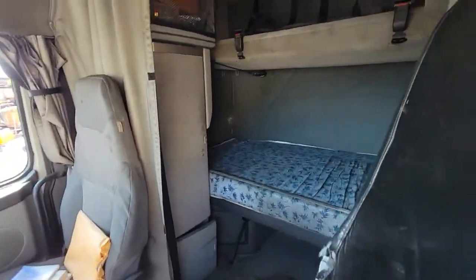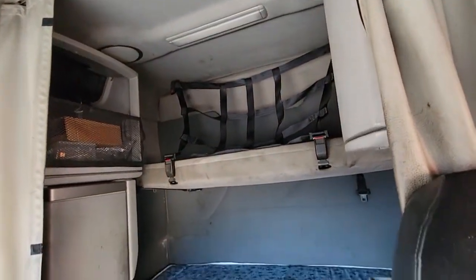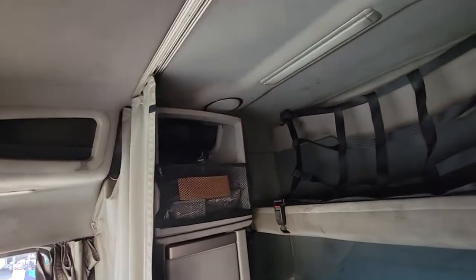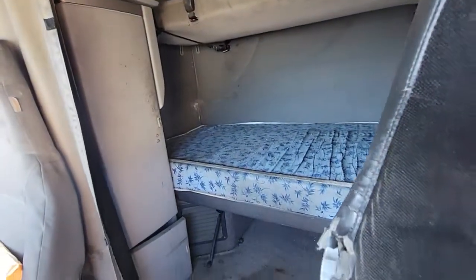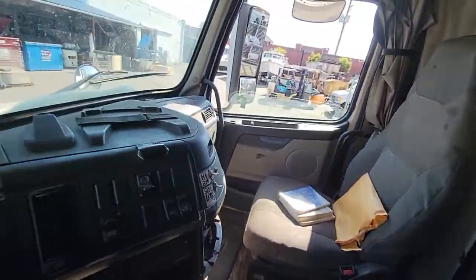The cab is dirty. There are bunks in the back, a fridge in the back, and it looks like there are some spare parts — lights and things like that in the little box up there. There are also some spare parts and tools in the two storage compartments.